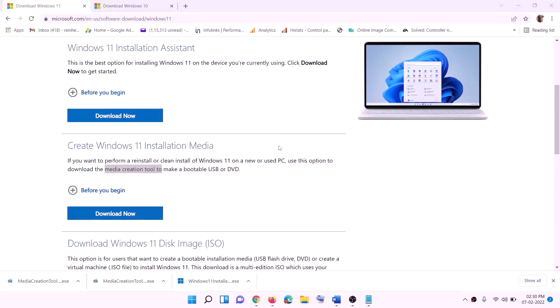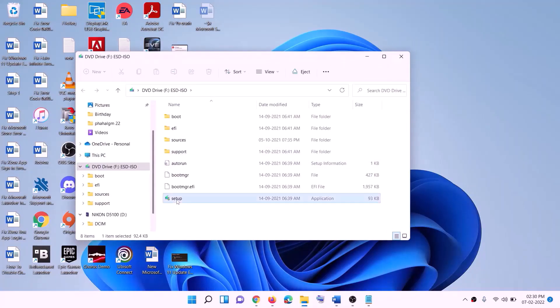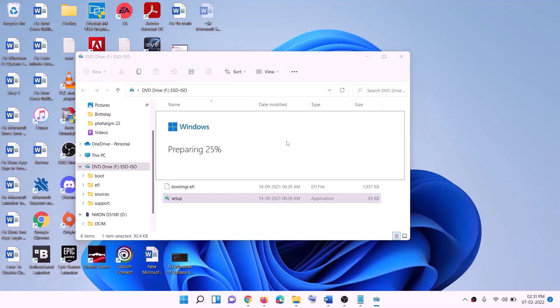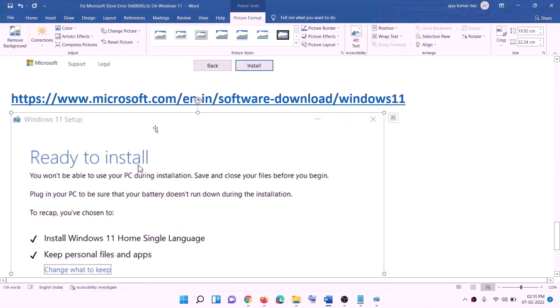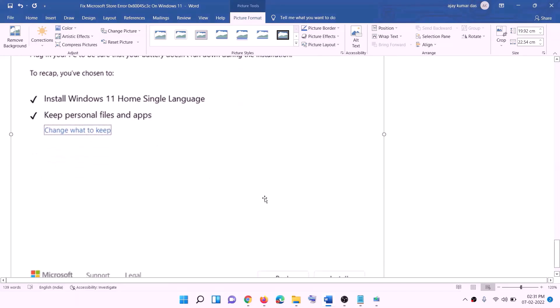Once the download is complete, click Finish, go to the Desktop, and find the Windows ISO file. Double-click the ISO file, then double-click the setup file and click Yes to allow. Click Next, it will check for updates, then click Accept. Before installation you will see the Ready to Install screen — by default the option to keep personal files and apps is checked, so you will not lose any data. Click Install.